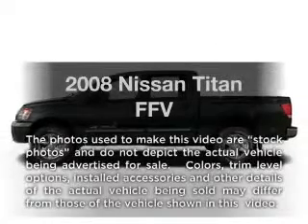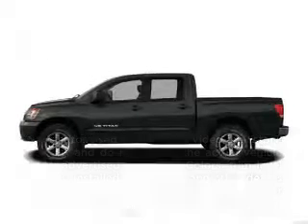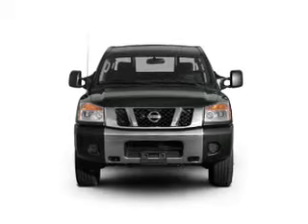Introducing the 2008 Leeson Titan. Travel the roads in style and comfort in this great vehicle.